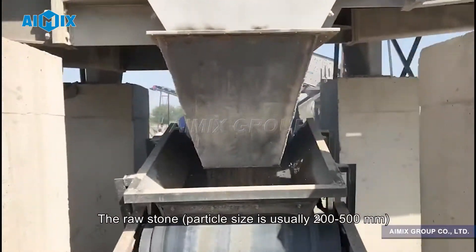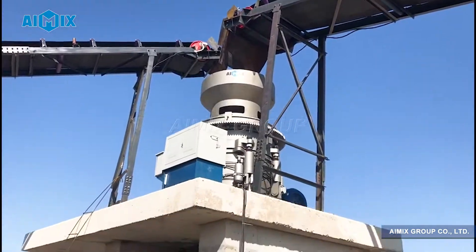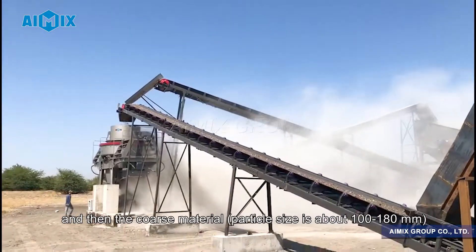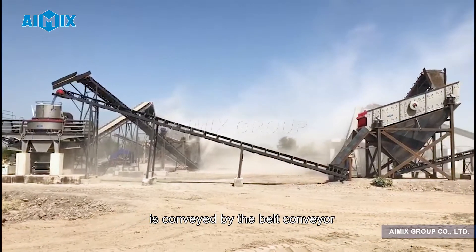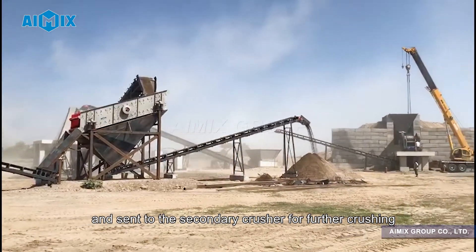The raw stone, with particle size usually 200–500 mm, is uniformly sent into the coarse crusher by the feeder for preliminary crushing. The coarse material, with particle size about 100–180 mm, is conveyed by the belt conveyor and sent to the secondary crusher for further crushing.